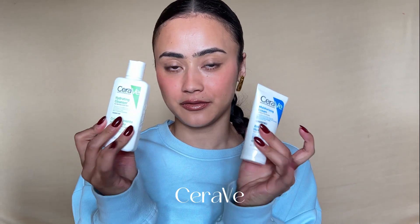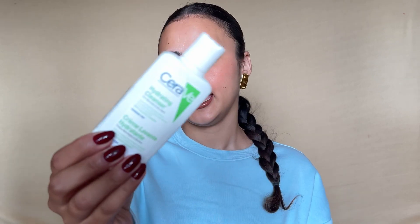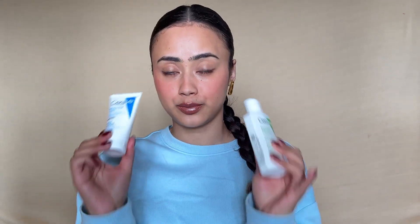Hi and welcome back! Today I'm going to be reviewing products from CeraVe. I've picked up two products — the first one is the moisturizing cream, which comes in a tub. This is just a smaller version of that. Then I have the hydrating cleanser. I think these are one of the most popular products from them, and I have the smallest size available.